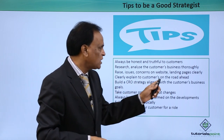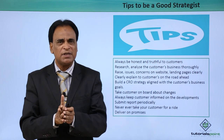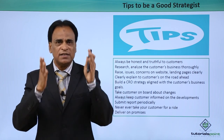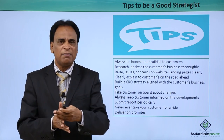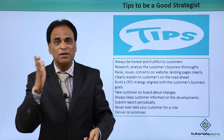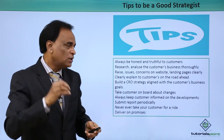Raise issues and concerns on the website clearly. Whatever issues, concerns and challenges are existing on the website, tell them truthfully, honestly and clearly to your customer. These are the problems associated with the website, these are the reasons why traffic is not coming, and these are the reasons why even if traffic is coming, conversions are not happening. You have to spell them out clearly and lucidly to your customers.